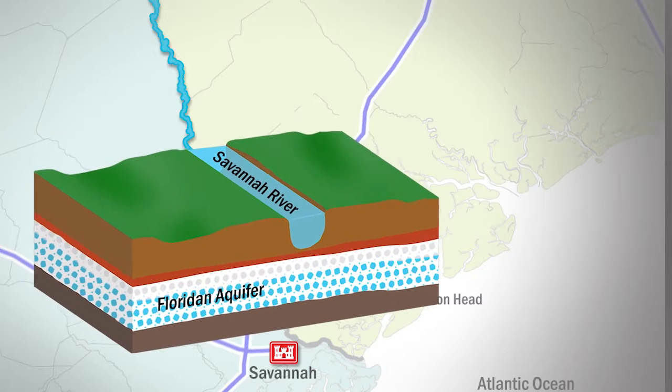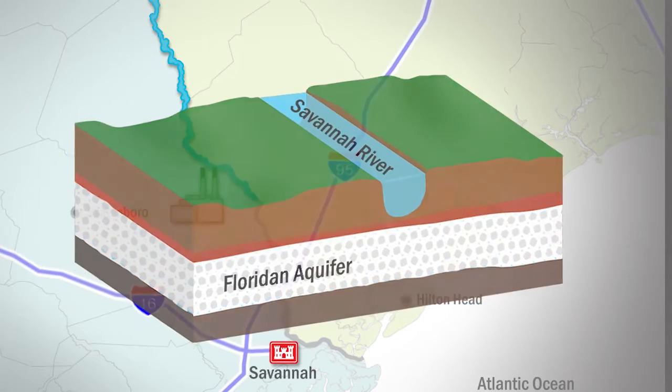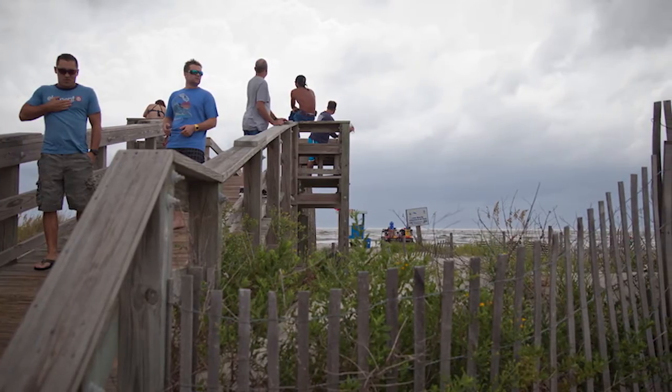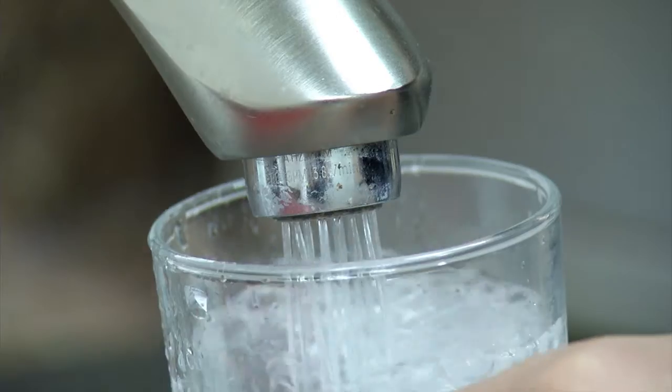The Floridan Aquifer lies below the region and is another source for water. However, heavy withdrawals from the aquifer have put a strain on wells near Hilton Head and Tybee Island. The region must increasingly turn to the Savannah River to provide water for growing populations.